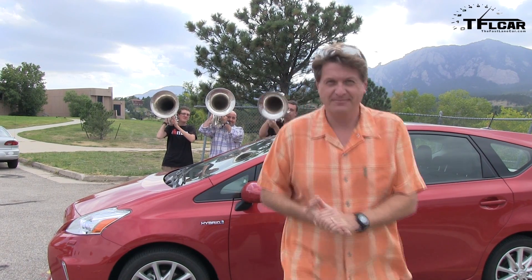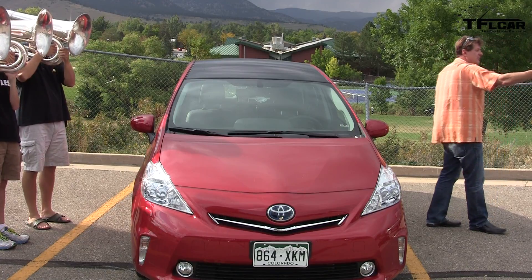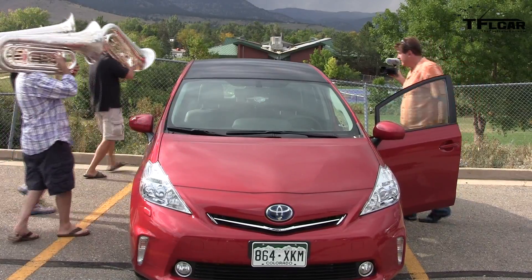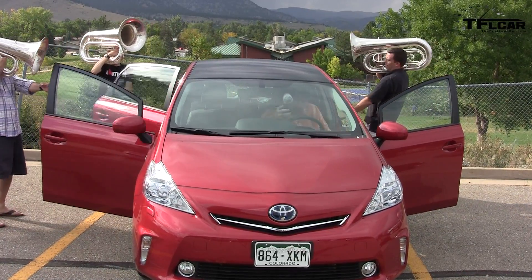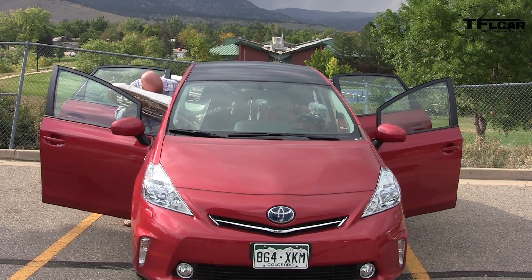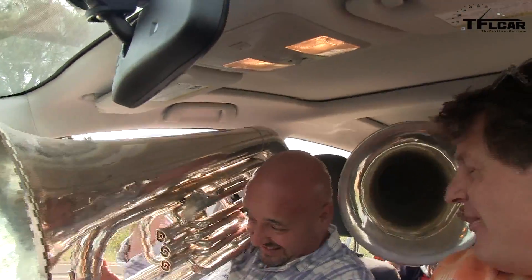All right, here we go. Obviously, as a driver I would not be carrying a tuba with me, but the stunt tuba players will try to get in the car with me. Gentlemen, go for it. All right, here they come. Let's see how the tubas do. Oh my, it's rather tight in here.